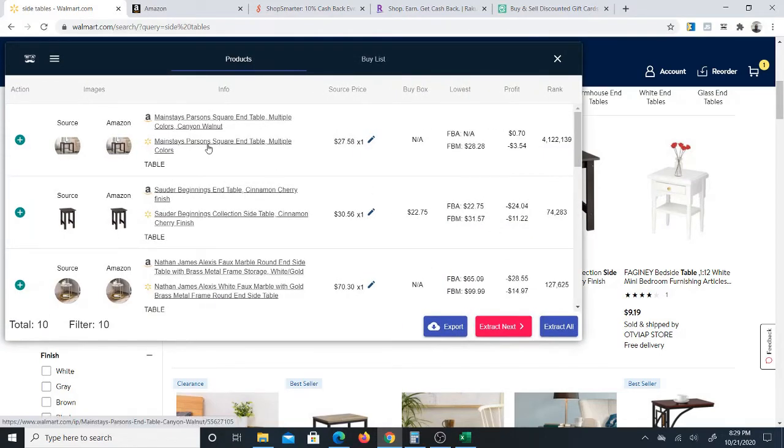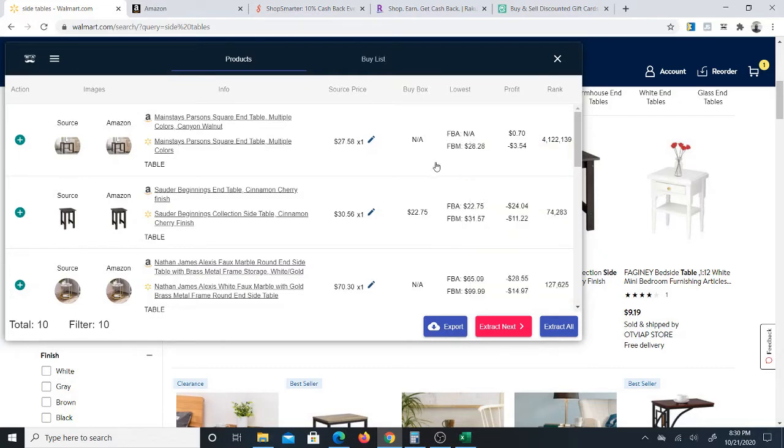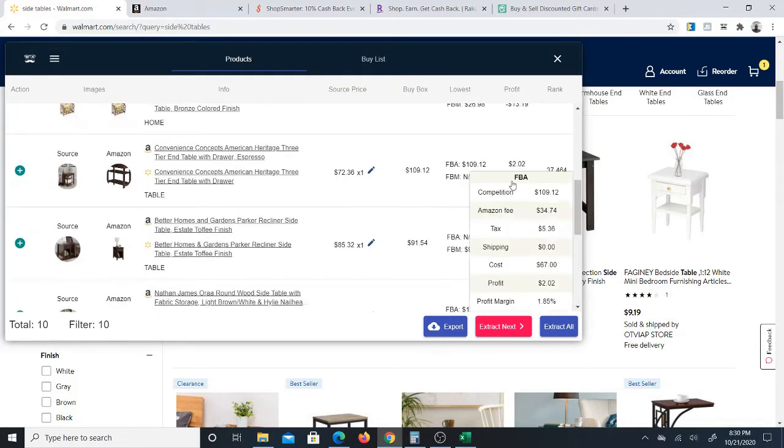I'll give you a quick breakdown of what it's doing. This is the link to the item on Walmart, this is the link to the item on Amazon, this is the price on Walmart, and this is the buy box price if there's a buy box on Amazon. If not, it gives you the price of an FBA seller, or if there's no FBA seller, the FBM seller's price, and then the approximate profit. Sometimes the profit is negative — not every item on Walmart is profitable, but that's why the software is so great.